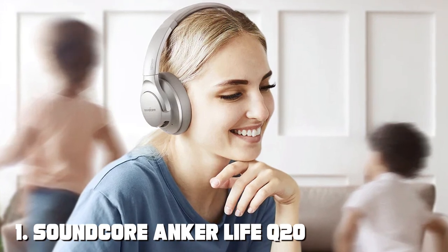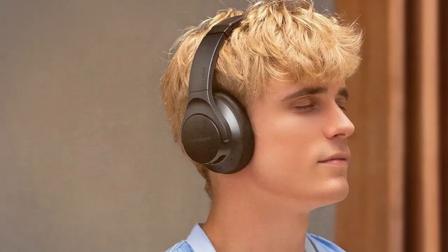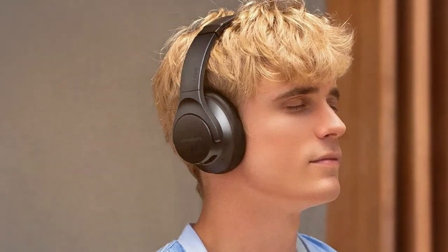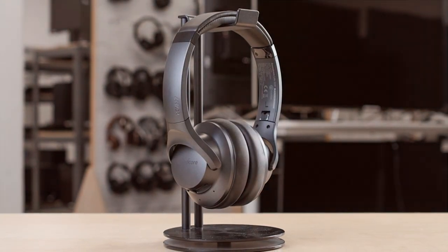At the first position of our list we have the Soundcore Anker Life Q20 Hybrid Headphones. These budget-friendly headphones boast a sleek design that's both stylish and comfortable. The build quality is impressive, featuring plushier ear cups and a padded headband for extended listening sessions without discomfort. In terms of sound quality, the Life Q20 delivers punchy bass and clear mids and highs, providing an immersive audio experience.